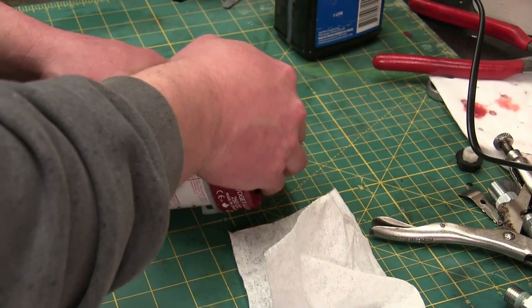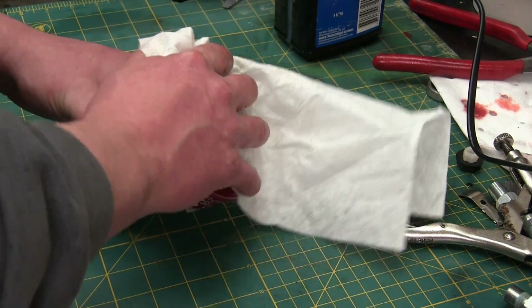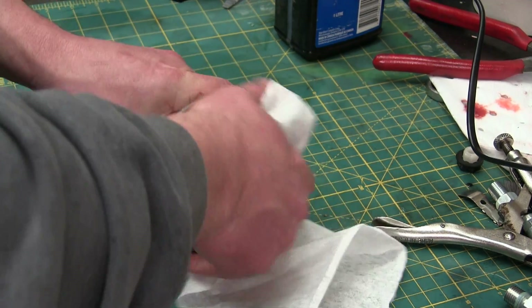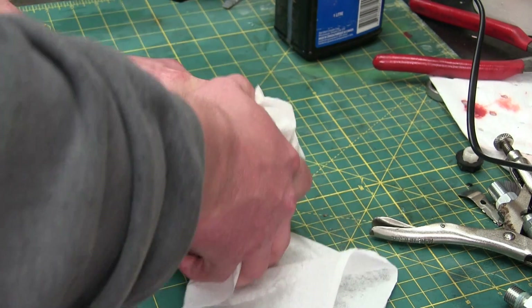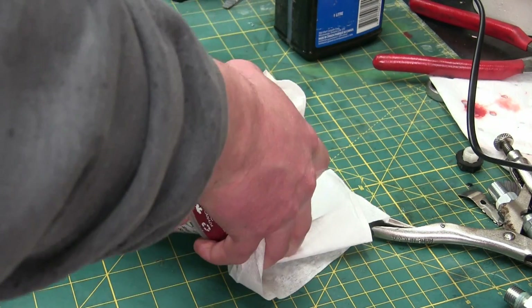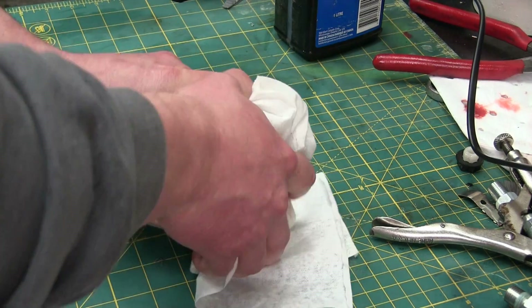This is interesting — I just cracked this open and it was under suction. It must have been because of temperature change. This came out of a hot location and it's been sitting in a pile beside the workbench here for nigh on a year.